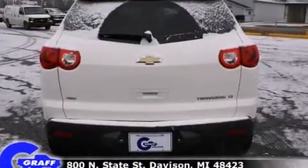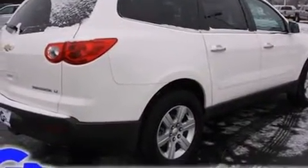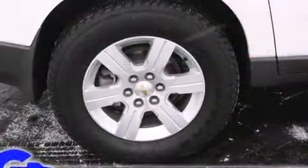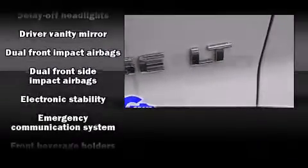Chevrolet prioritized comfort and style by including front and rear reading lights, a tachometer, variably intermittent wipers, fully automatic headlights, rear parking sensors, and remote keyless entry. Premium sound drives six speakers, providing you and your passengers a sensational audio experience.